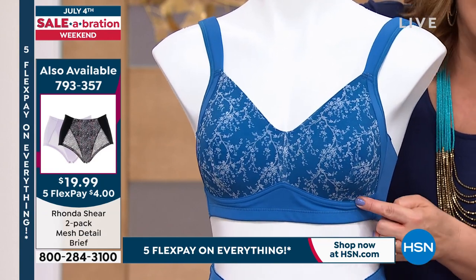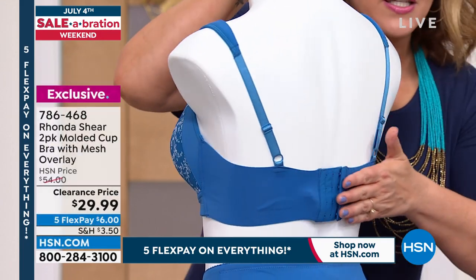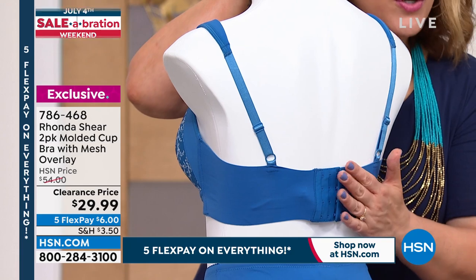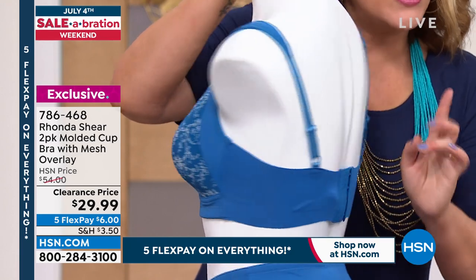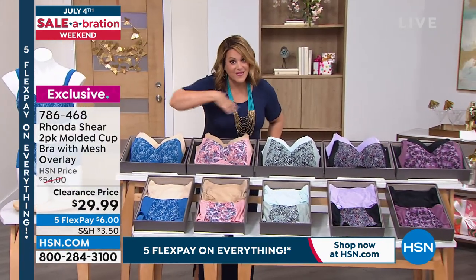This is the most lifting, most supportive bra Ronda does, and there is no underwire. You do have padded adjustable straps. Look at all the fabric that's going to smooth you out. This one does have hook-and-eye closures for those of you who are heavier-breasted and have asked for more support. Today you get a two-pack for $29.99.